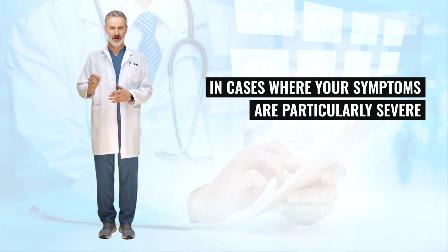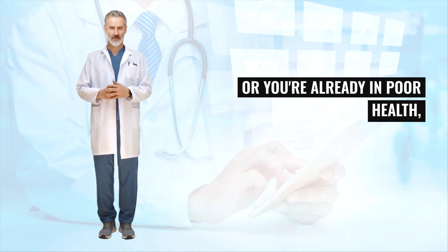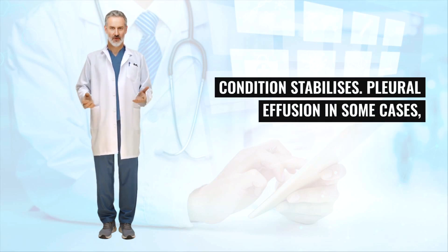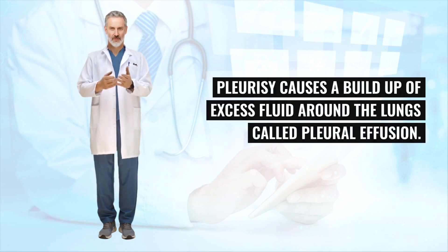In cases where your symptoms are particularly severe or you're already in poor health, you may need to be admitted to hospital so your body's functions can be supported until your condition stabilizes. In some cases, pleurisy causes a buildup of excess fluid around the lungs called pleural effusion.